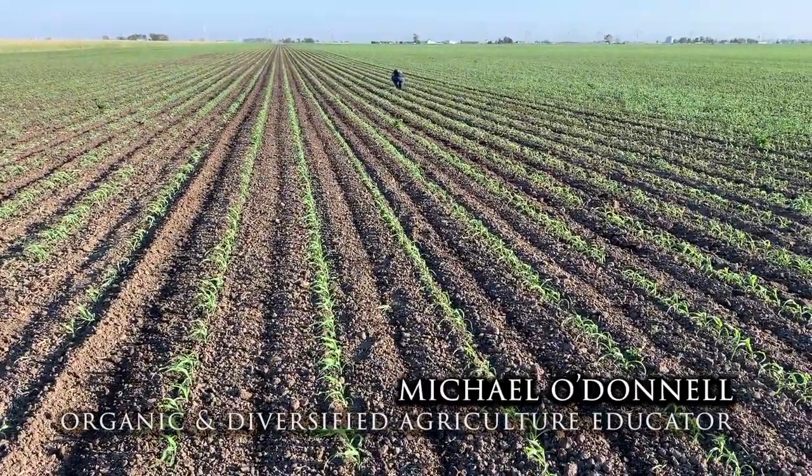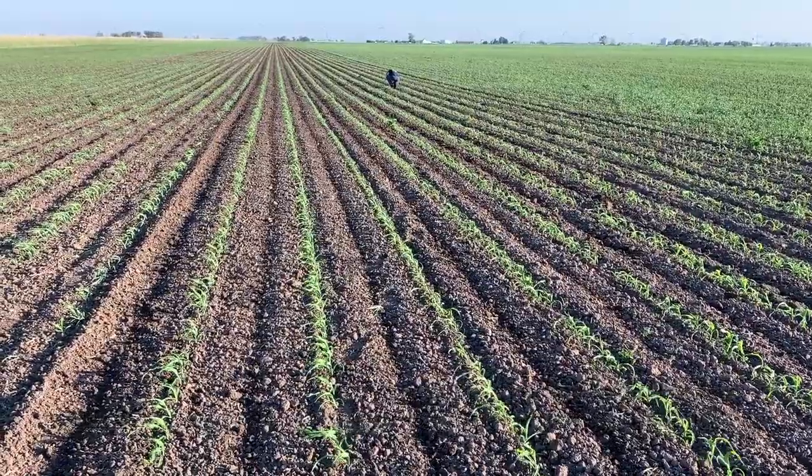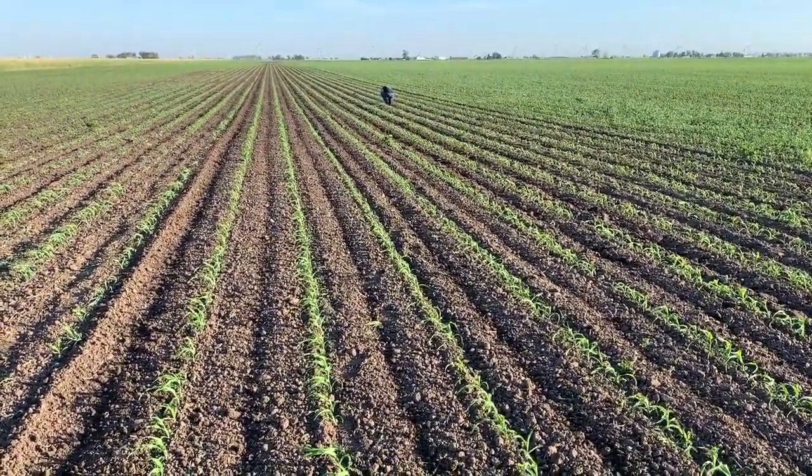Michael O'Donnell with Purdue Extension, June 2nd, 2020, at Living Prairie Family Farms in Walcott, Indiana.